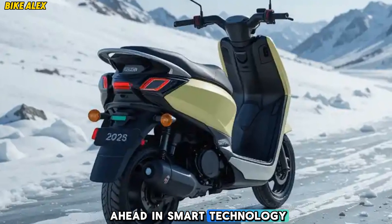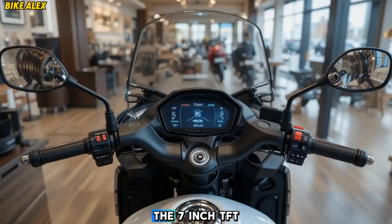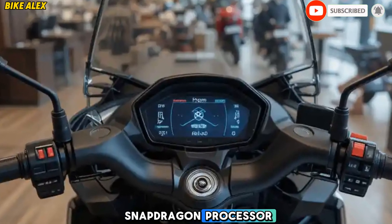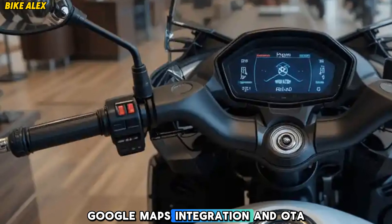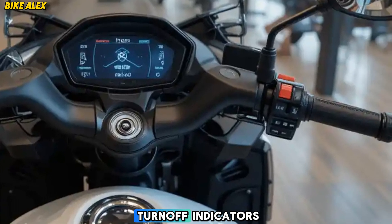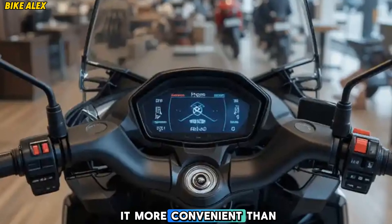Smart features and connectivity: Ather has always been ahead in smart technology, and the new 450 X-Gen is no different. The 7-inch TFT touchscreen dashboard is now faster and more responsive, powered by the latest Snapdragon processor. It supports 5G connectivity, Google Maps integration, and OTA updates, ensuring your scooter gets smarter over time. Plus, features like auto turn-off indicators, proximity unlock, and voice commands make it more convenient than ever.